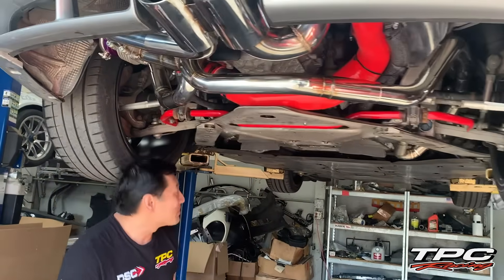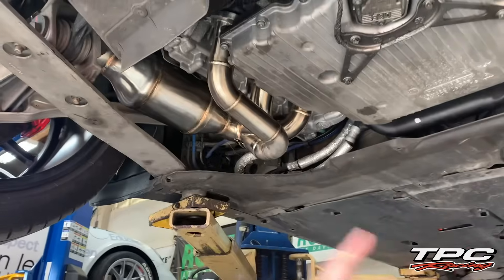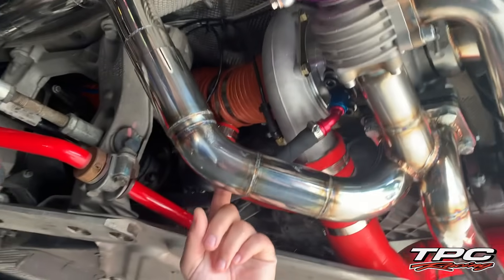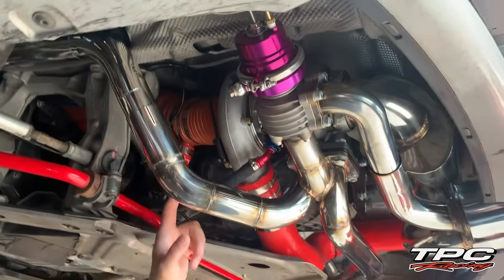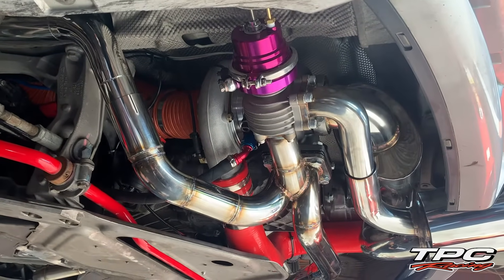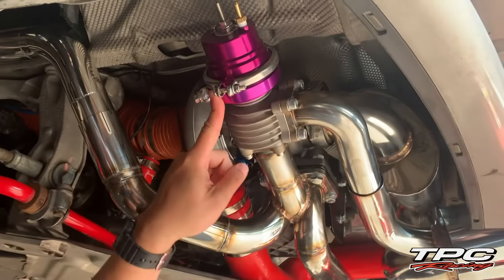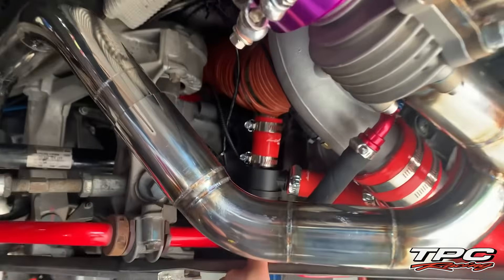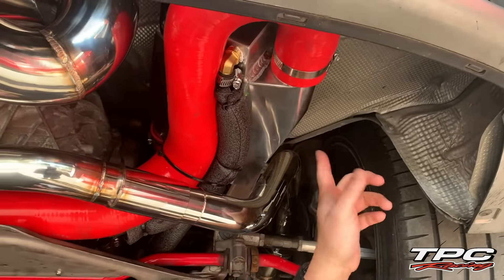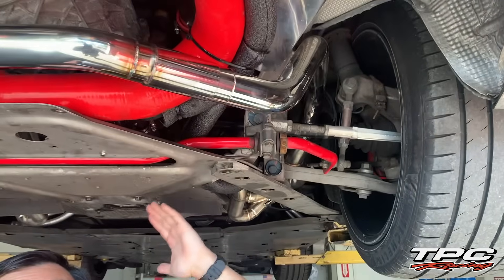I'm going to point out some of the important features. Here we have equal length headers, both sides with cats. And the turbocharger is here — this is a good size turbocharger. The turbo itself is good for 600 horse. We're limiting the power to right around 400 at the wheels because that's about the safe zone for the stock engine. Here we have a billet wastegate, optional blowout valve. And over here we have the intercooler — it's a water-to-air intercooler, with coolant lines going to the front where there's a heat exchanger and an electric pump.